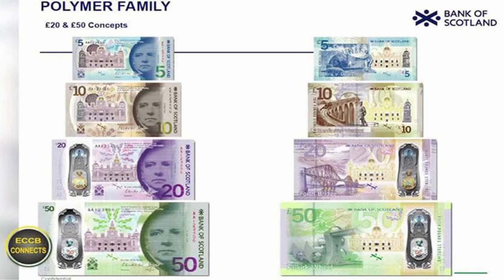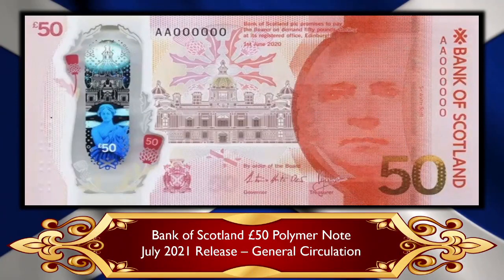However, something has changed. There was a press release a few days ago from the Bank of Scotland — and look — their new upcoming £50 polymer banknote is now red. It's red. The colour schemes of the Scottish commercial banknotes now fall into line with the Bank of England colour schemes.